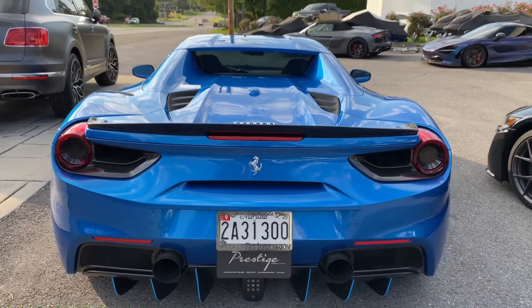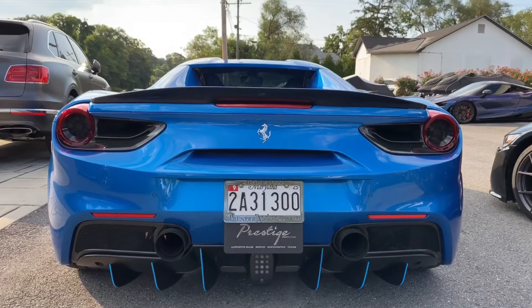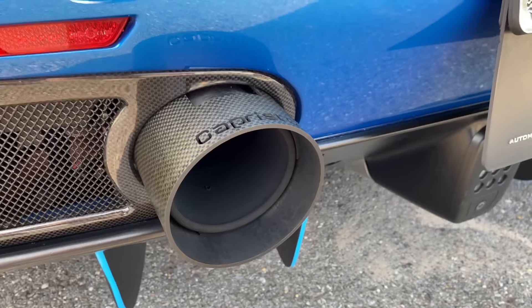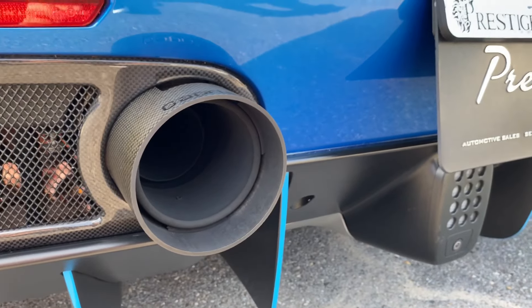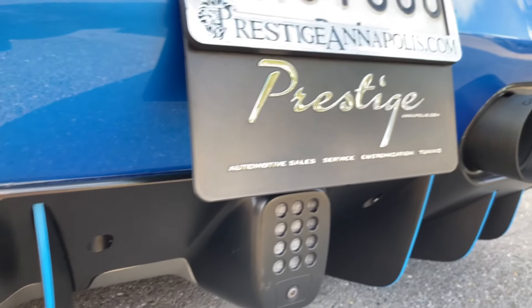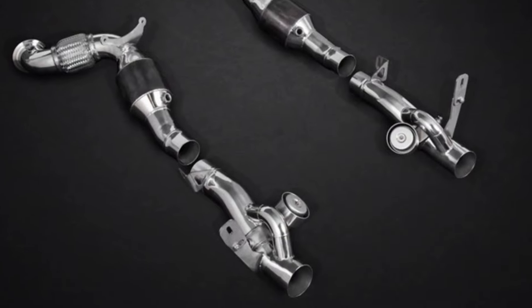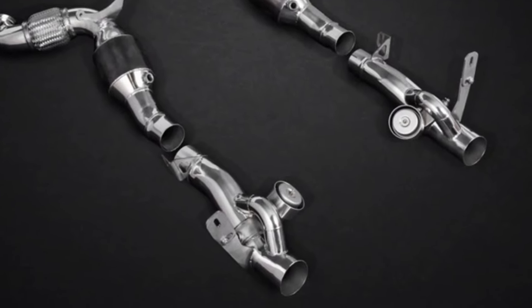Coming along the back, let's take a look at the exhaust system. This Capristo-valved exhaust system is able to produce aggressive exhaust sounds during acceleration and subdued sounds when driving in the city. The opening and closing of the valves are controlled by the ECU.